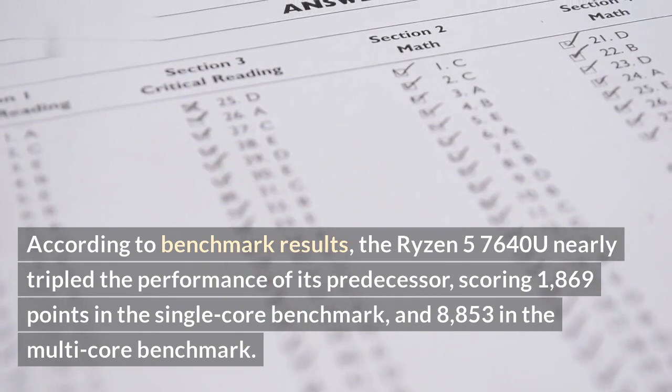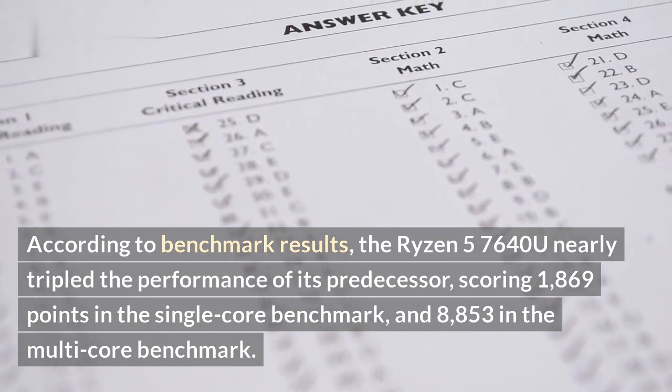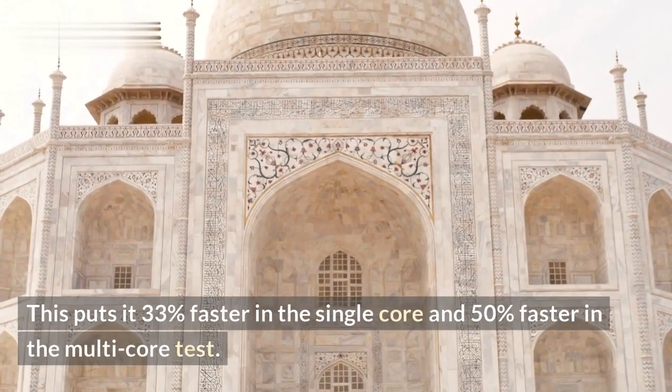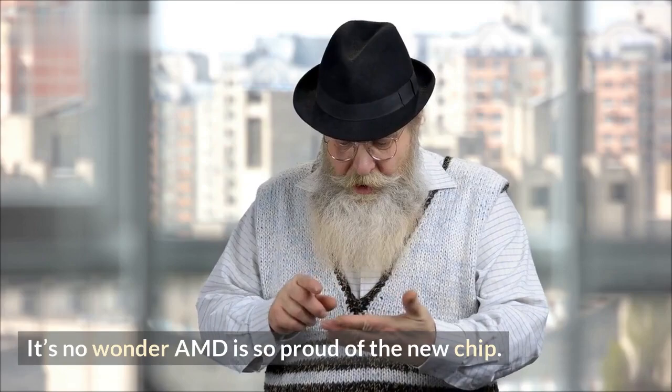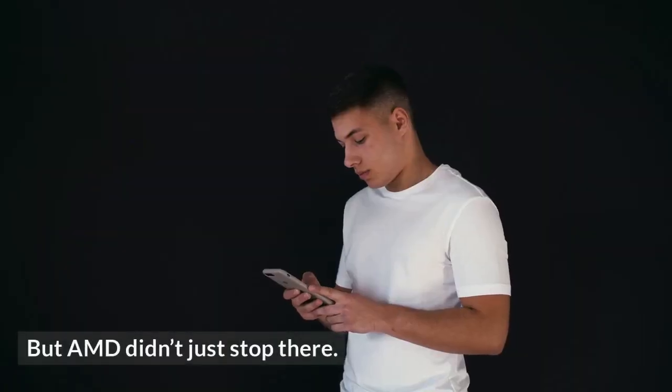It scored 8,853 in the multi-core benchmark, putting it 33% faster in the single-core and 50% faster in the multi-core test. It's no wonder AMD is so proud of the new chip. But AMD didn't just stop there.